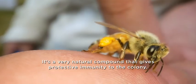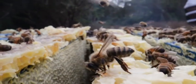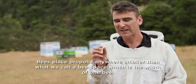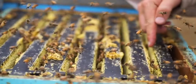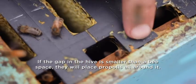It's a very natural compound that gives protective immunity to the colony. Bees place propolis anywhere smaller than what we call a bee space, which is the width of one bee. If the gap in the hive is smaller than a bee space, they'll place propolis all around it.